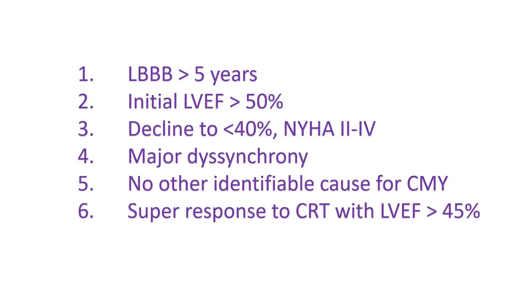The following criteria have been proposed for LBBB-induced cardiomyopathy: 1. History of typical LBBB for more than 5 years. 2. Left ventricular ejection fraction (LVEF) more than 50% at the time of diagnosis. 3. Progressive decline in LVEF to less than 40% and development of heart failure with NYHA functional class 2–4 over several years. 4. Major dyssynchrony. 5. No other identifiable cause for cardiomyopathy. 6. Super response to CRT with LVEF more than 45% and decrease in NYHA functional class at 1 year.